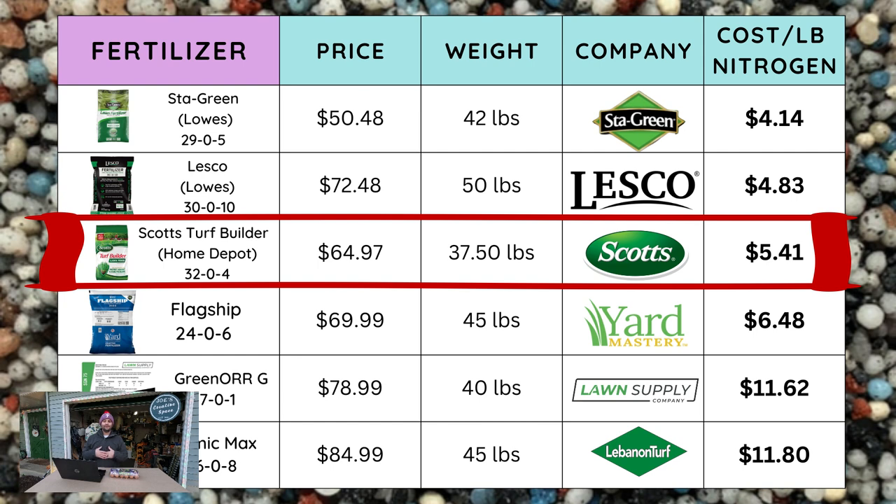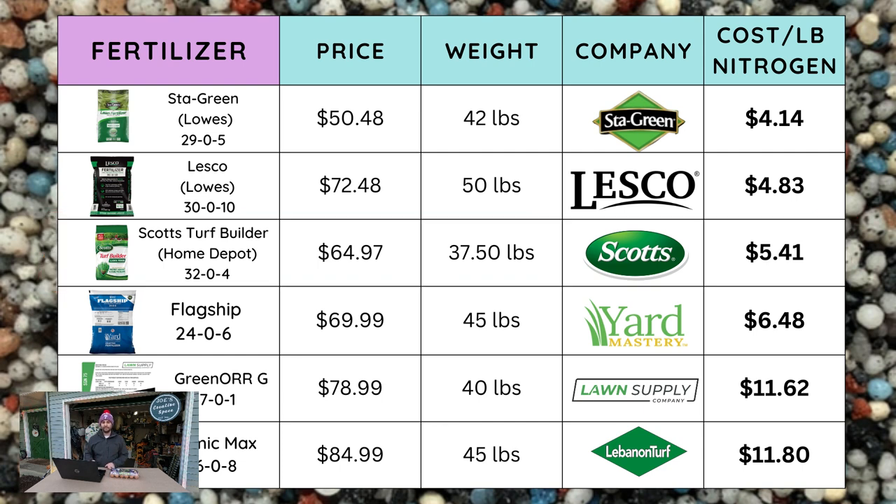The next bag is Scott's — you see them everywhere: Ace, Home Depot, Lowe's, you name it. This Scott's Turf Builder is a 32-0-4. It's $64.97 at my local Home Depot for a 37.5-pound bag, and it comes in at about $5.41 per pound of nitrogen.